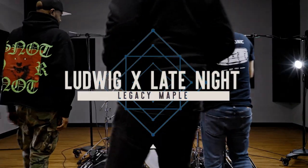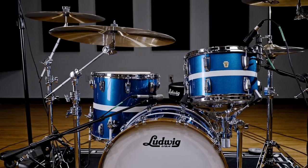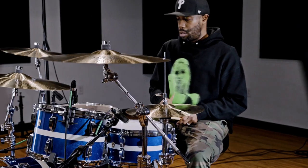Here we are — finished kit, fresh off the line. The new Season 10 Ludwig Legacy Maple. Ten year anniversary of the show, we had to do it right.